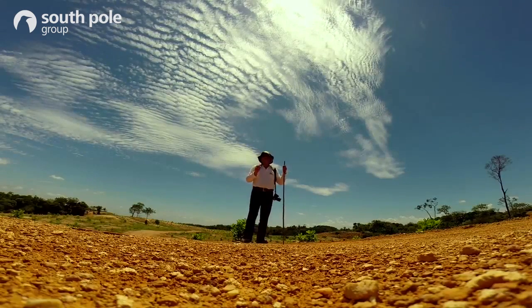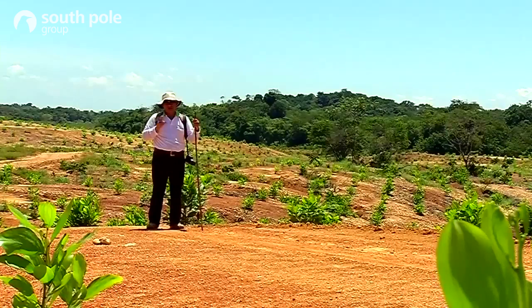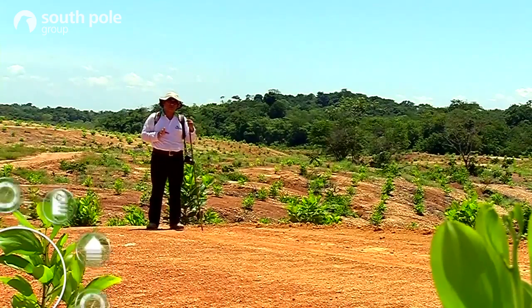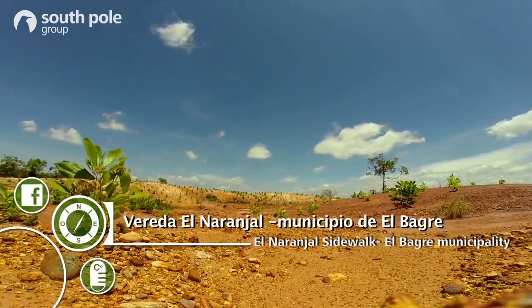Because of the degraded soil, the predominant species here is the Acacia mangium, and only about 20% of the species are native. Here is where you can see the characteristics of the plantations.